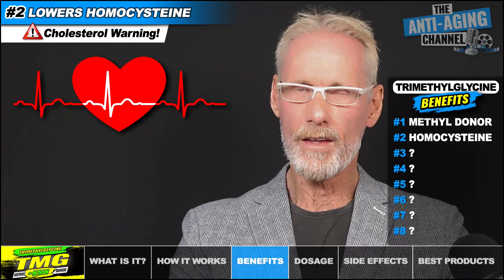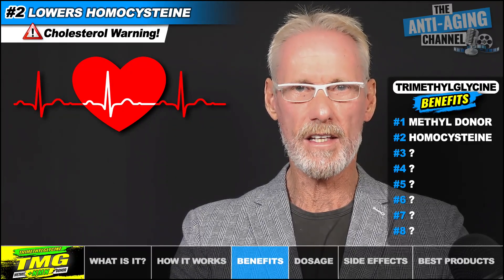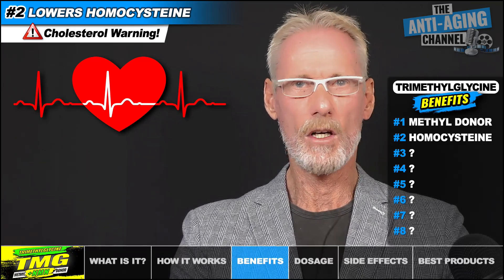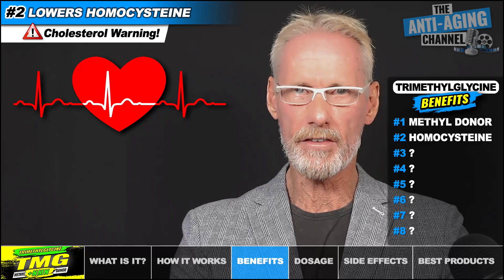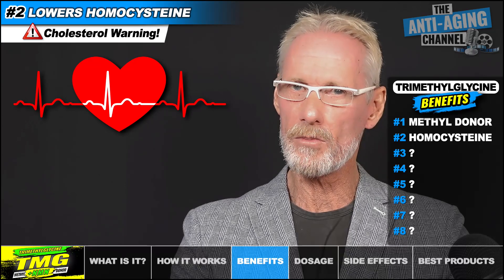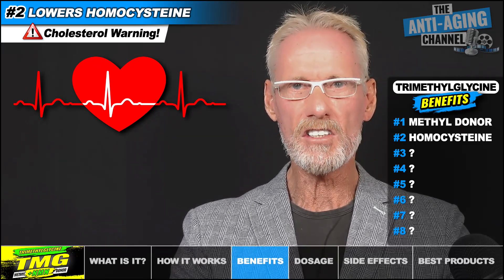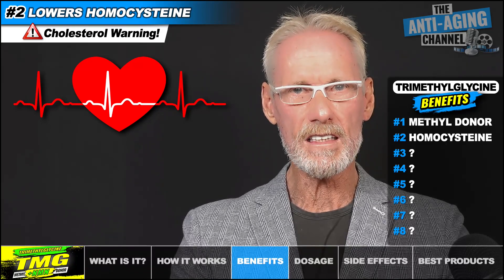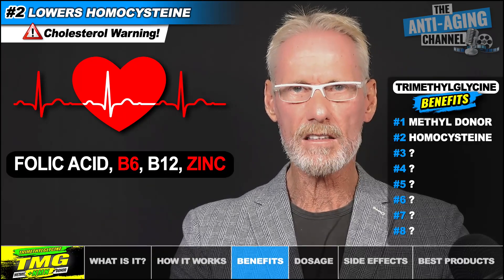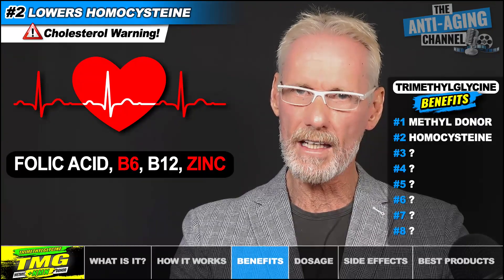One word of warning: at very high dosages — anything over 10 grams per day — TMG may increase both total cholesterol and LDL cholesterol, which could potentially cancel out its cardioprotective benefits. However, at the daily dosages I'll be suggesting later, there are no such risks. I should also point out that in addition to TMG, the remethylation of homocysteine also requires the cofactors folic acid, vitamin B6, vitamin B12, and zinc, so it's obviously important to ensure that your diet is not lacking in any of those.